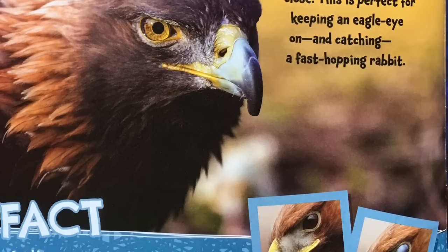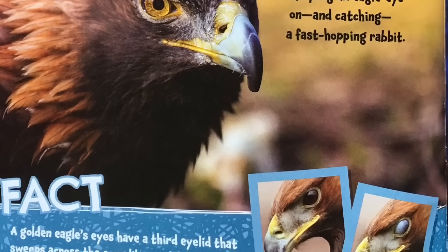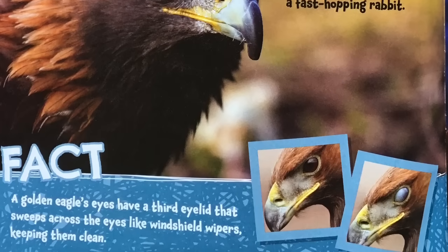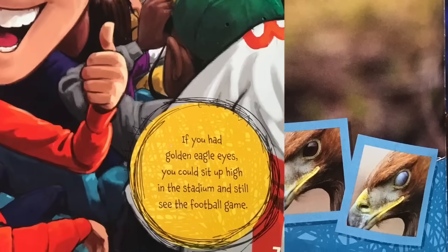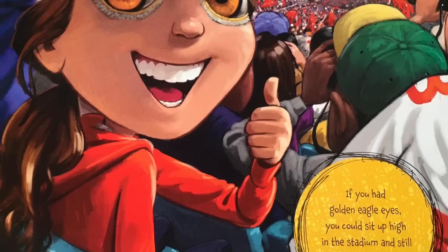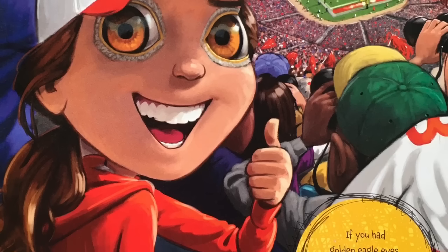A golden eagle's eyes have a third eyelid that sweeps across the eyes like a windshield wiper, keeping them clean. If you had golden eagle eyes, you could sit up high in the stadium and still see the football game.